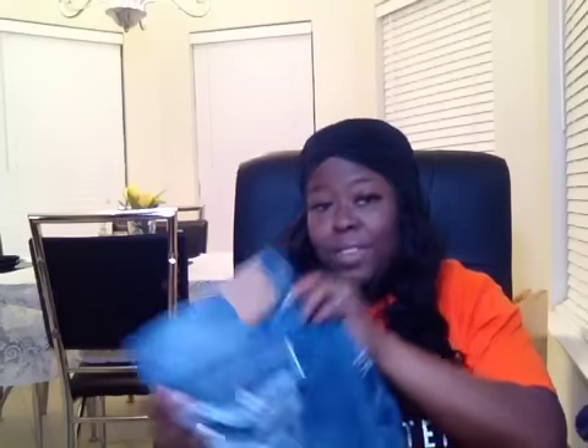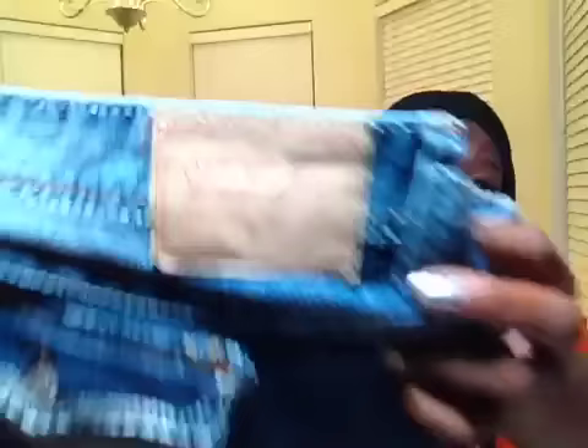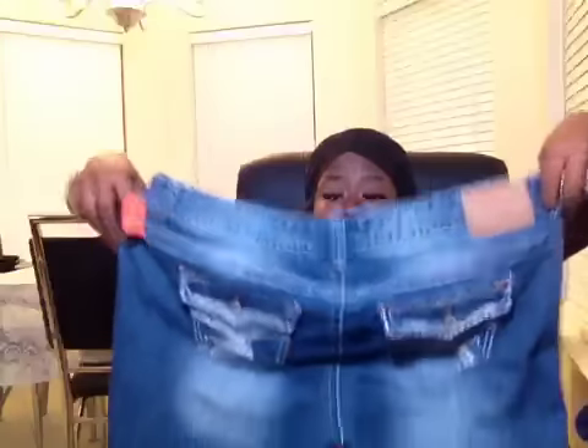Another pair of pants — these were 6.99. Y'all, these make the booty look amazing. These are called Amethyst jeans. I actually bought these to cut into shorts but I think I'm gonna leave them alone because they fit really good. They have some distressing in the front.